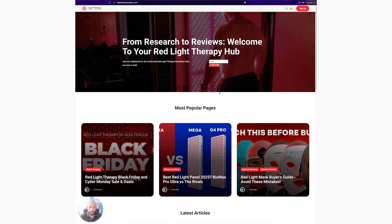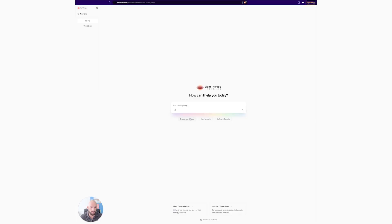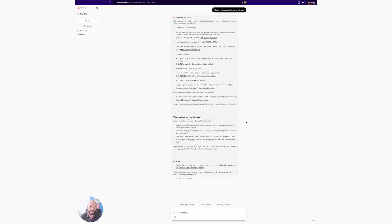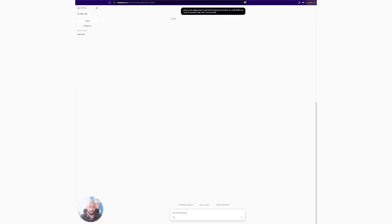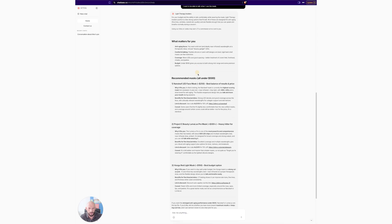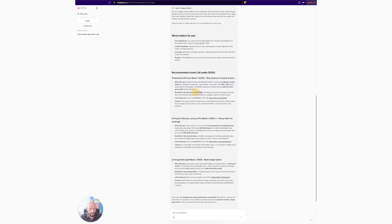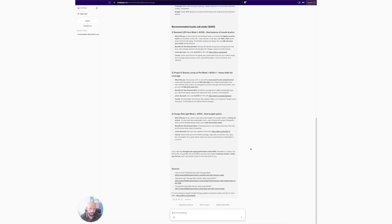Let me show you some examples of what it can do. All you need to do is head over to lighttherapyinsiders.com, click 'Help Me', and this is where the fun begins. You can select from one of the preset questions, but the real power is using it for personal recommendations. Say you want an anti-aging mask that deals with fine lines and wrinkles for under $500 and you want to be able to talk while you have the mask on — just type that in, press enter, and you'll get an answer showing recommendations, why it fits your needs, the benefits, links to buy it, any discounts, and further resources.